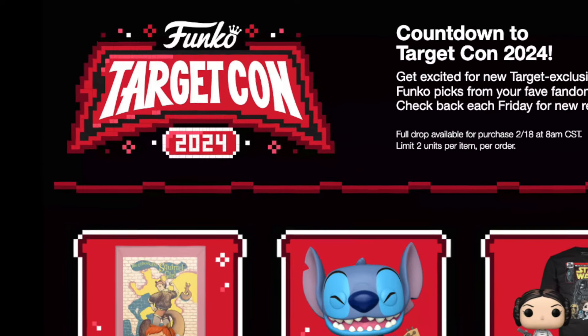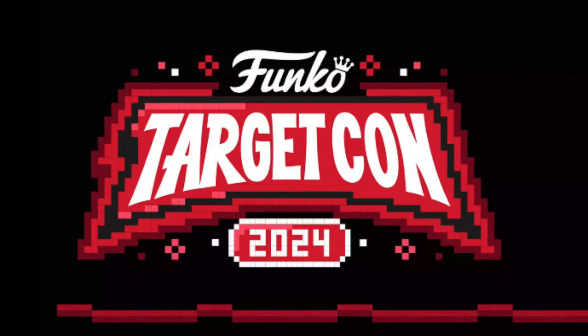Today is the release of Target Con 2024 exclusives, and although quite a bit of them are pretty trash, there are some that are absolutely straight fire. For today's video, I'll be ranking these Target Con exclusives from the worst to the absolute best.